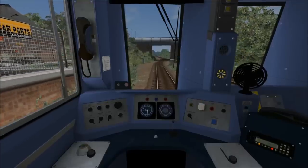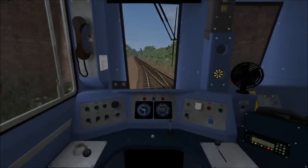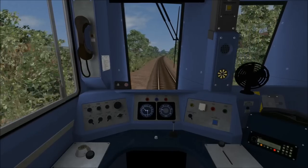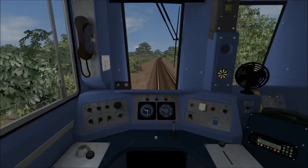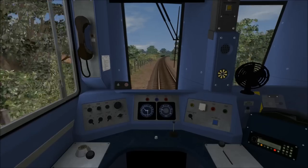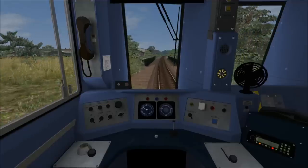Departing Bishop Auckland, the starting speed limit is 20 miles per hour, and we've got around 3 miles to go to the next stop, which is Shildon. Now that we've reached 20 miles per hour, I've idled the power to allow the train to coast. The speed limit will shortly be going up to 45 miles per hour. We're now entering the 45 mph speed zone and we can increase power straight away, because the Pacer takes a little while to respond once you've applied full power.